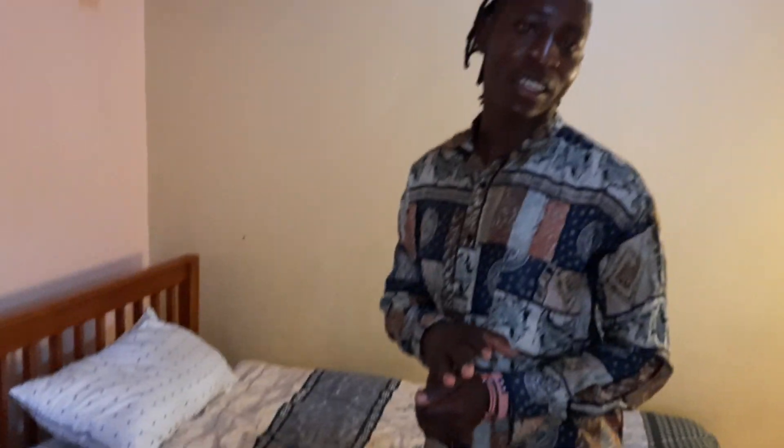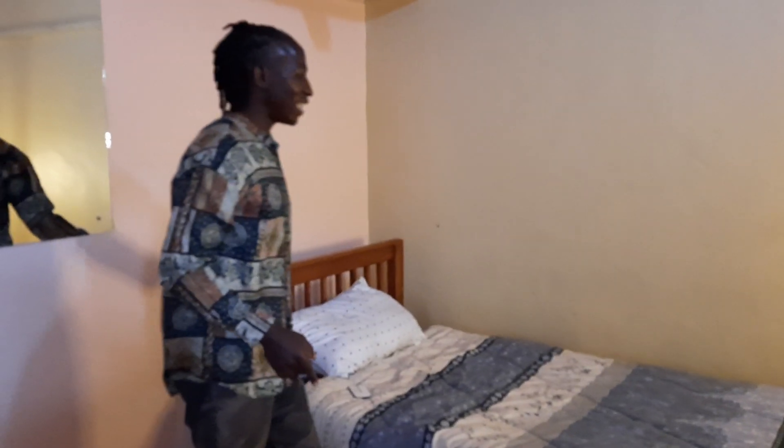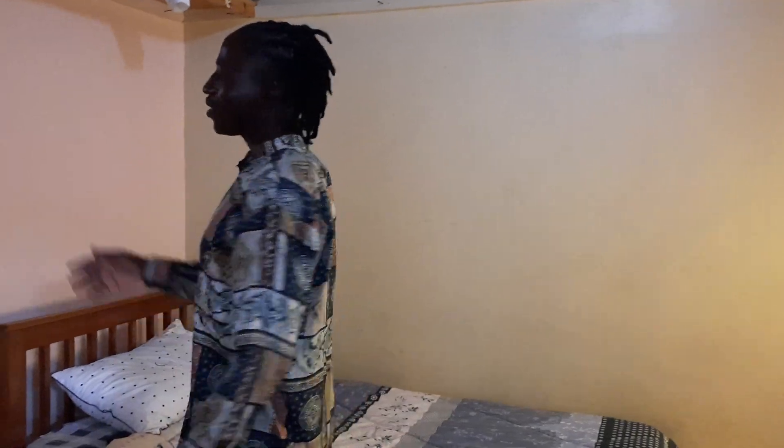This is my bed — it's a small size, this is where I sleep. I want to give a special shout-out to one of my fans and subscribers: he bought me this duvet and the bed. It was so special — thank you, may God bless you. You guys are the best, you always show me love, thank you so much.